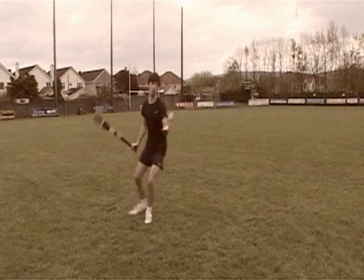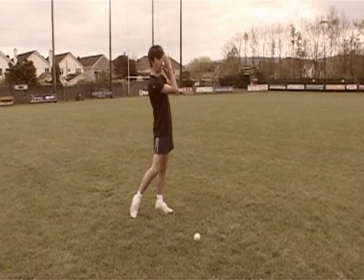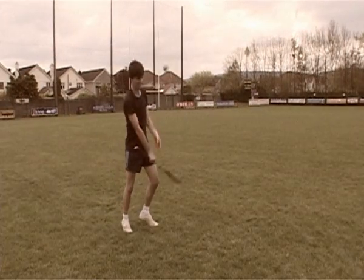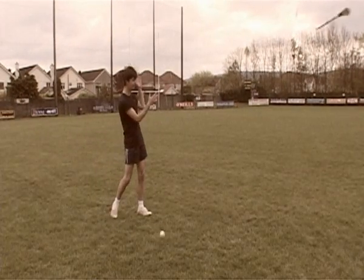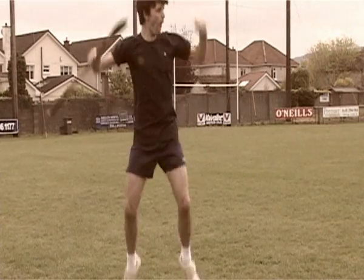Now you have to learn how to hit the ball. Careful now. Bullseye. Jolly good, son.